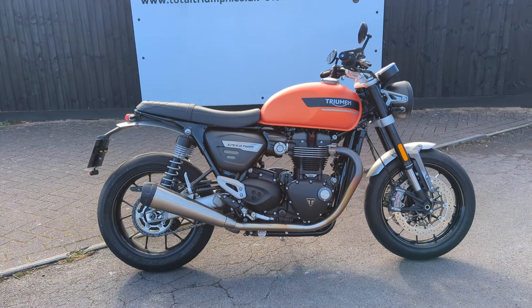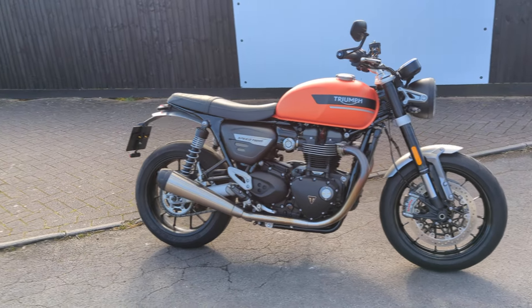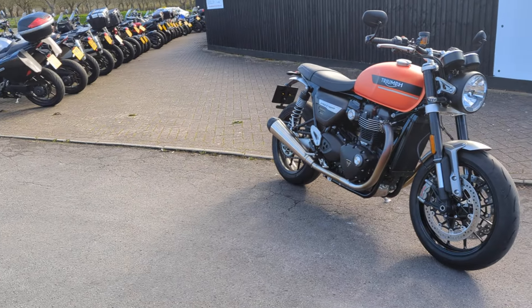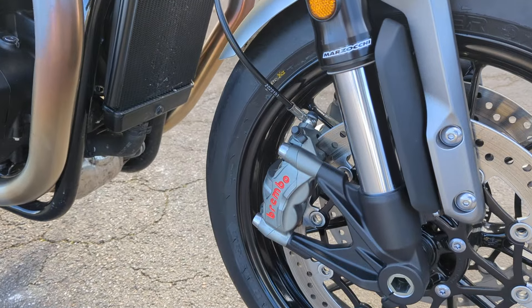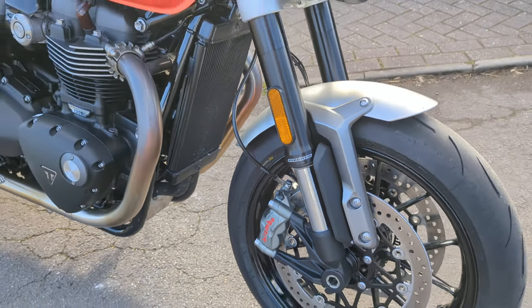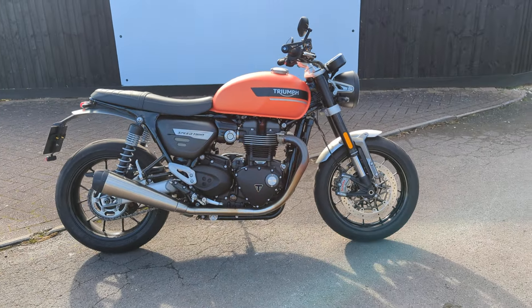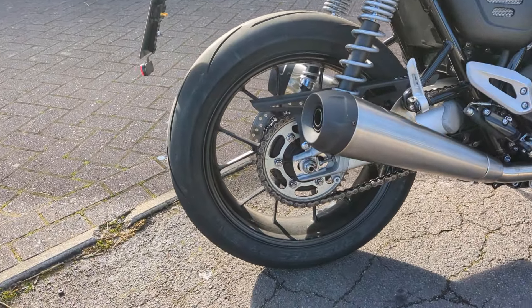This is a 2022 Speed Twin 1200. Triumph did a facelift the year before in 2021 and they gained the Marzocchi front forks and big Brembo radial calipers, so a worthwhile upgrade over its predecessor. At the same time they got a bit more power and lighter weight wheels — a very pretty set of wheels.